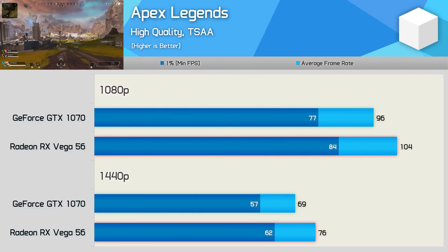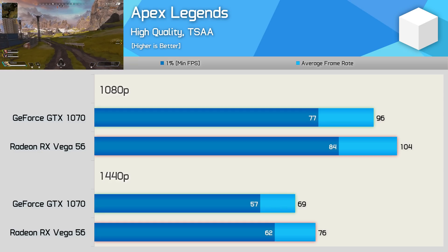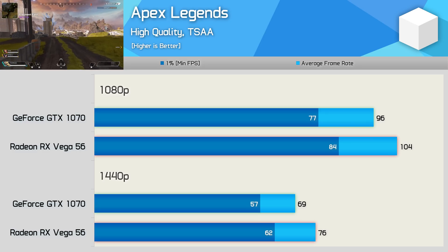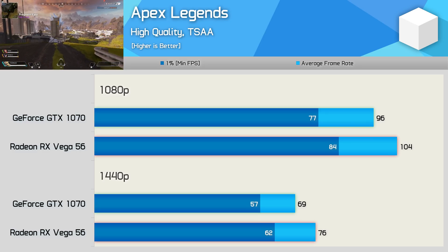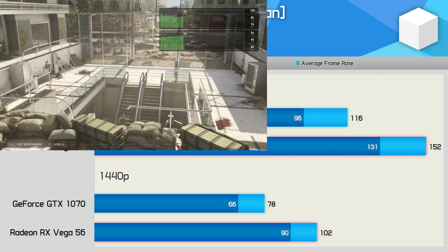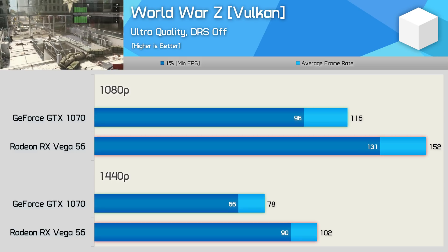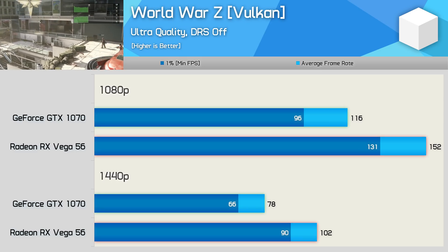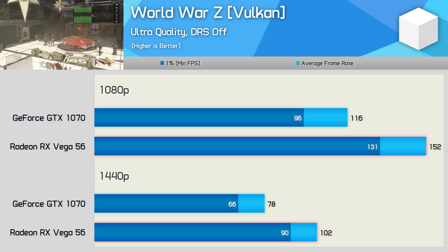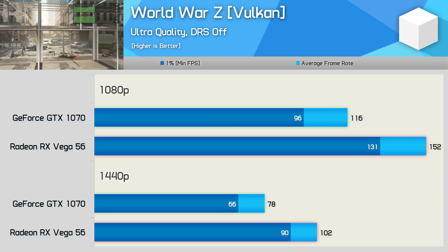Apex Legends uses the Source game engine and doesn't favour a particular brand, as we've seen in past with other games like Titanfall 2. Vega 56 is around 8% faster, but it is technically a more powerful GPU, so I'd say this is a fairly neutral title. World War Z hands AMD an easy win, largely due to its Vulkan support — Vega 56 was 31% faster at both 1080p and 1440p, making AMD GPUs the preferred choice for high refresh rate gamers wanting to slay some zombies.